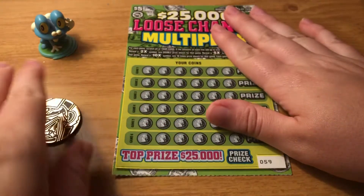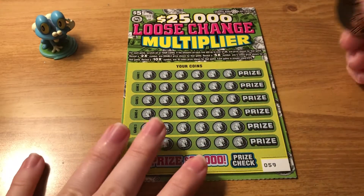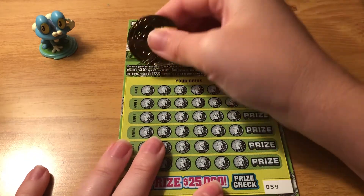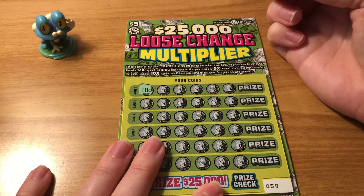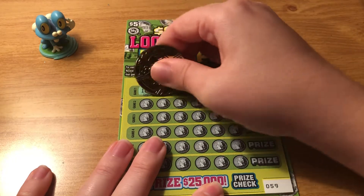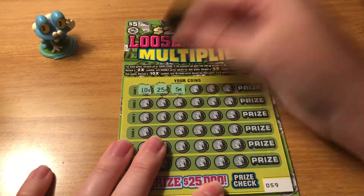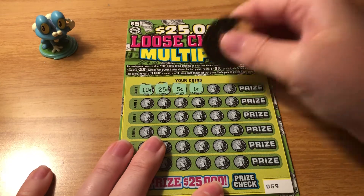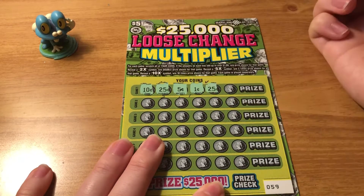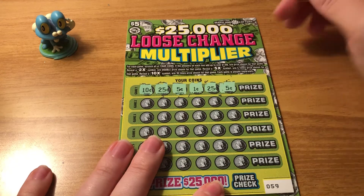So we will get started with ticket number 59. It's a lot of adding here so bear with me — math is not my strong suit. Alright, we have a dime. Alright we're up to 35 cents. 40 cents. A penny. That's terrible. Alright, that's definitely not a dollar.